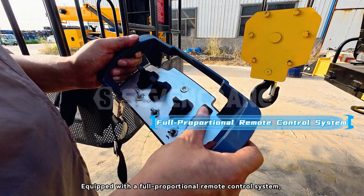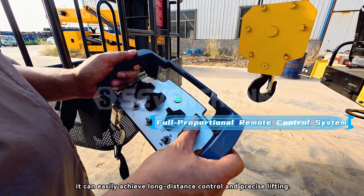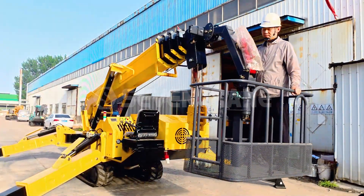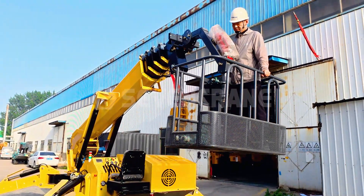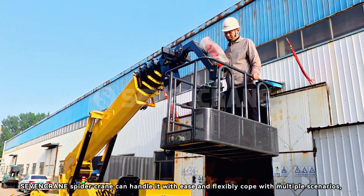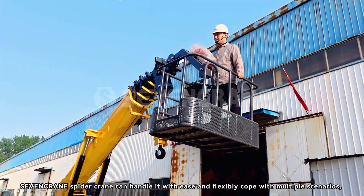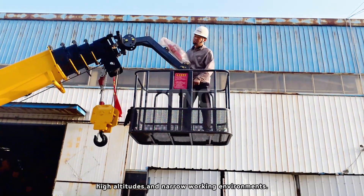Equipped with a full proportional remote control system, it can easily achieve long-distance control and precise operation. Whether it is hanging basket operation or lifting heavy objects, Seven Crane's spider crane can handle it with ease, flexibly coping with multiple scenarios including high altitudes and narrow working environments.